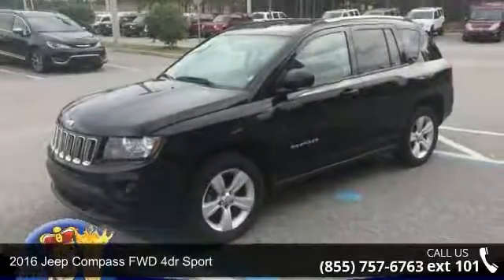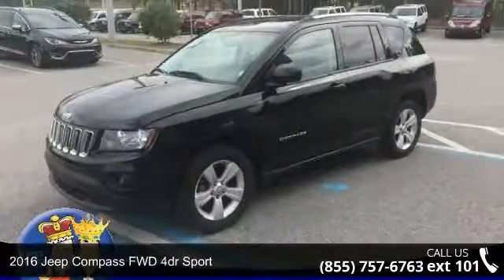Presenting the 2016 Jeep Compass. This may be the set of wheels you've been looking for.